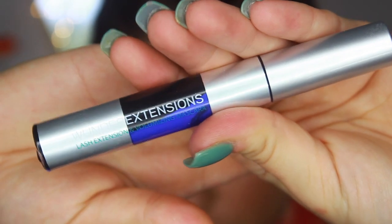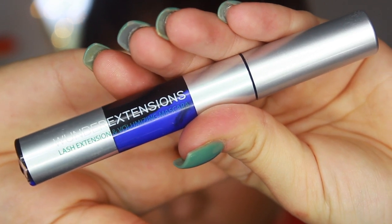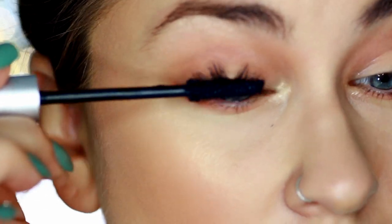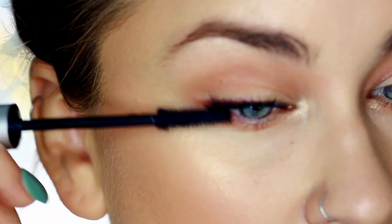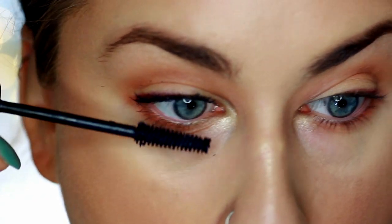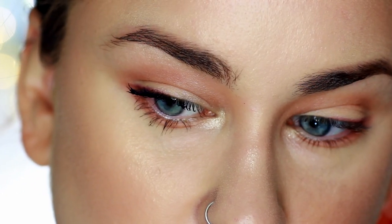For mascara, I've been absolutely obsessed with this one lately — I did a review on it if you want more detail. Combined with my Live Fresh Castor Oil Eyelash and Eyebrow Growth Serum, I've been living for my lashes lately. I don't even need false lashes, which is awesome, so I'm skipping falsies for this look to keep it fresh and open. This is just what I've been into for fall.